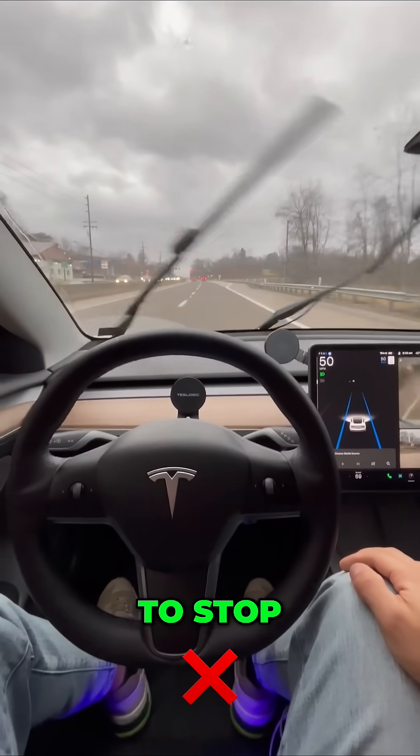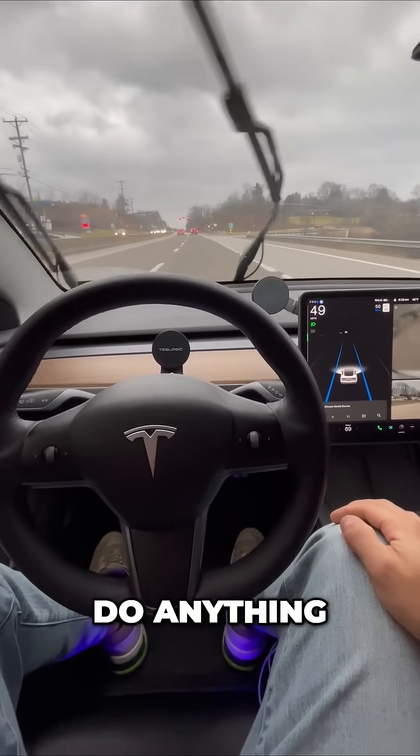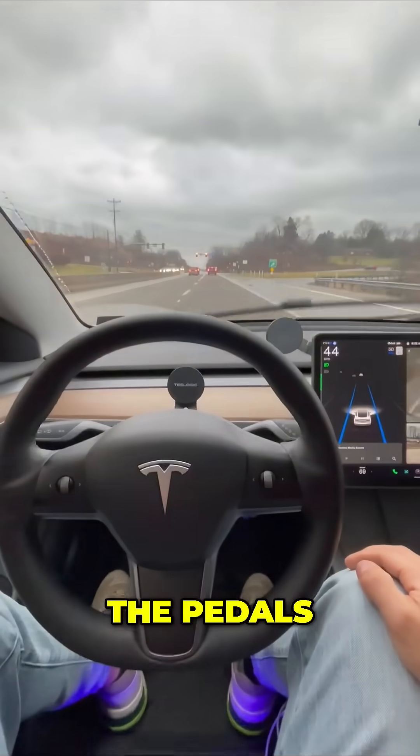Is my Tesla going to stop? Let's see. I'm using autopilot. Traffic has stopped. I'm not going to do anything — you can see my feet are away from the pedals. Here we go.